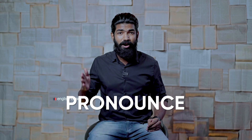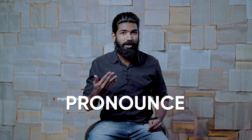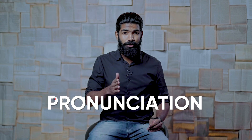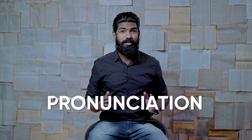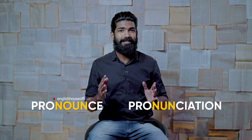Here, the pronunciation differs because of the difference in spellings. Let me spell it out for you. It's P-R-O-N-O-U-N-C-E — that's 'pronounce', the verb. And P-R-O-N-U-N-C-I-A-T-I-O-N — that's 'pronunciation', the noun form. You must have noticed there's an O missing in the noun form, and that's exactly why it differs.